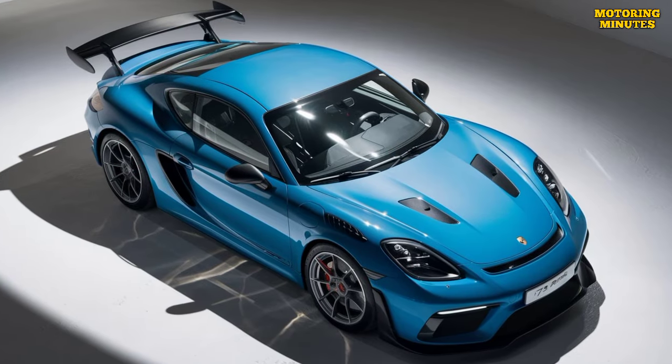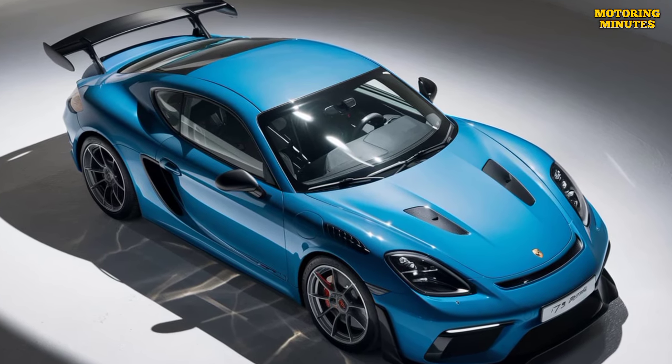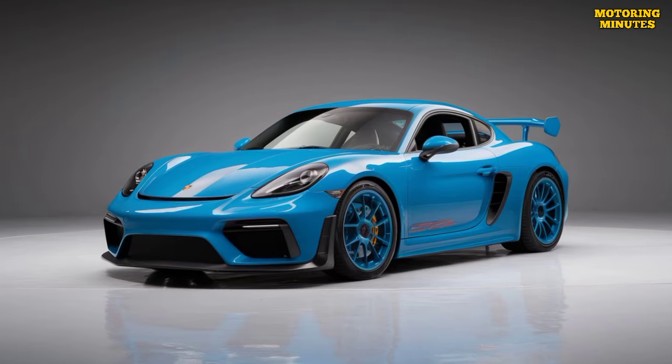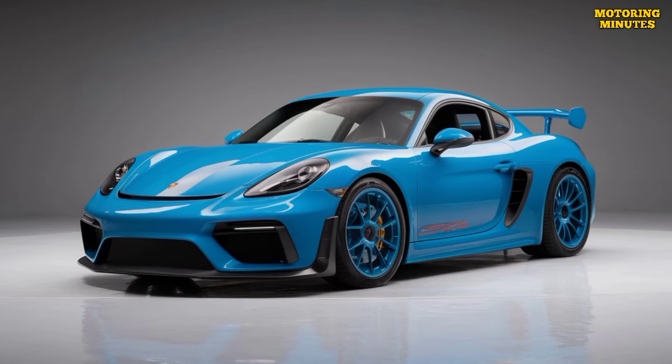The car comes exclusively with a 7-speed PDK dual-clutch automatic transmission, ensuring lightning-fast gear changes. With a lightweight chassis, track-tuned suspension, and enhanced aerodynamics, the GT4 RS is built for razor-sharp handling.